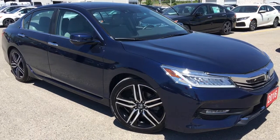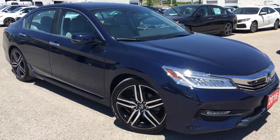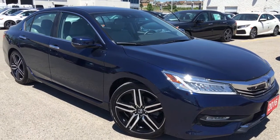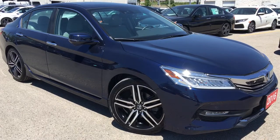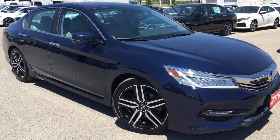Hello and welcome, I'm Courtney Burgess and I'm here at Whitby Oshawa Honda where we've got city deals with a country feel. Today we're checking out this beautiful 2016 Honda Accord sedan in the touring trim level in this gorgeous obsidian blue pearl finish.